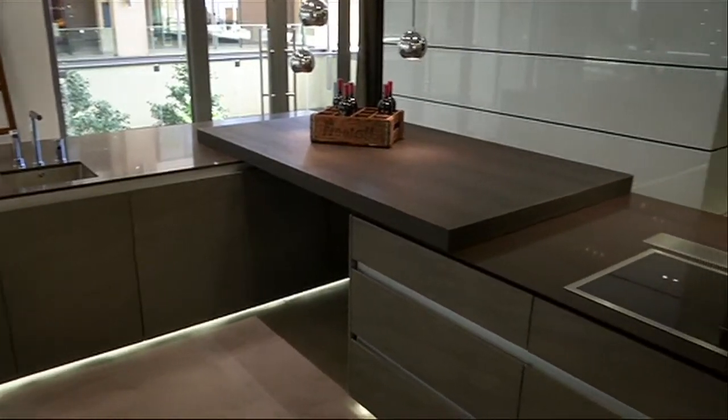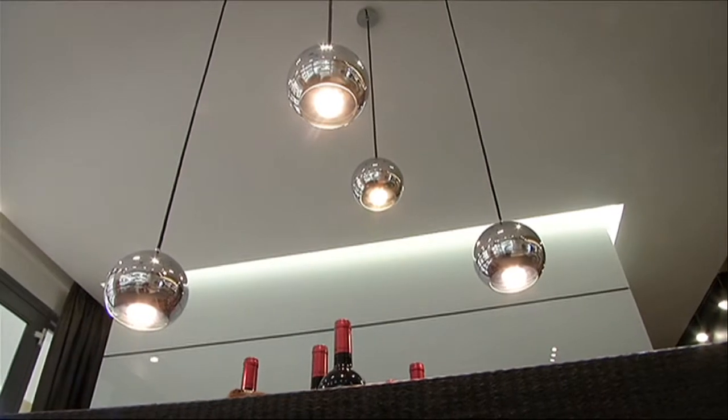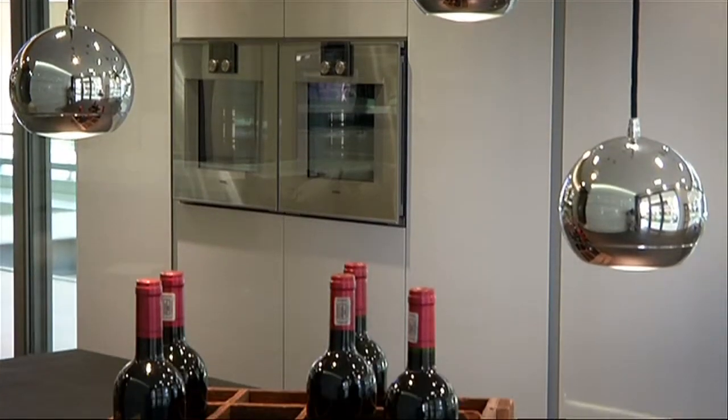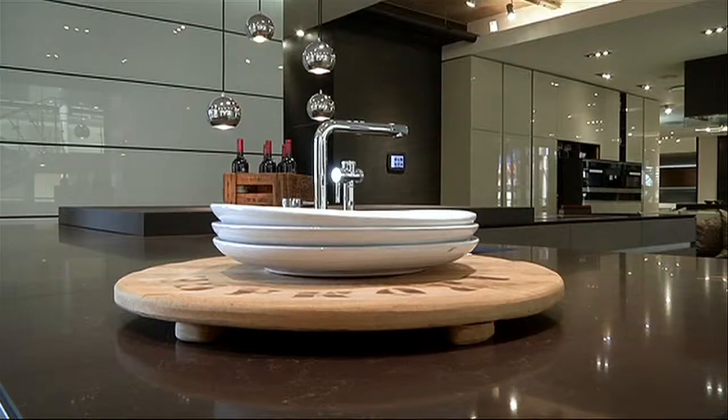A kitchen is an integral part of any home. It not only has to look the part, but it needs to be practical for the family using it. Functionality is always key, and this kitchen has implemented this principle.